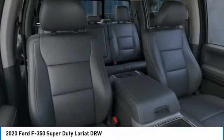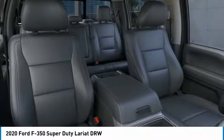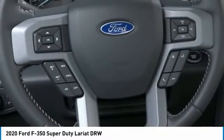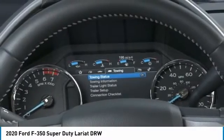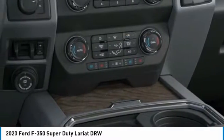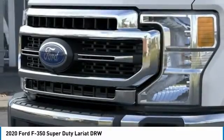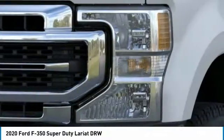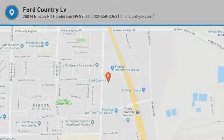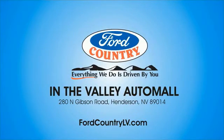If you like it online, you'll love it in your driveway. Take it for a spin today. Visit Ford Country in the Valley Auto Mall today.